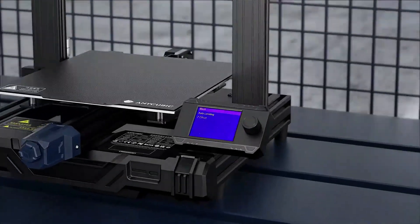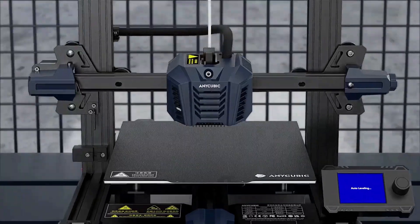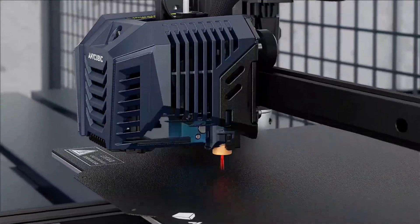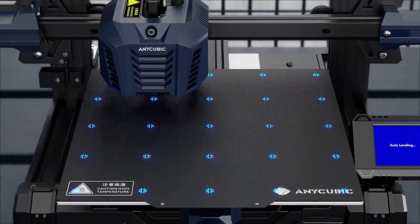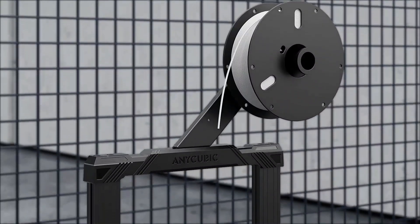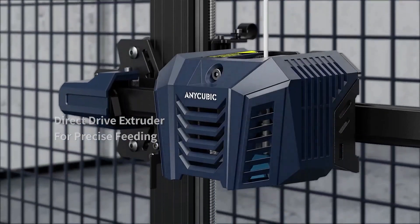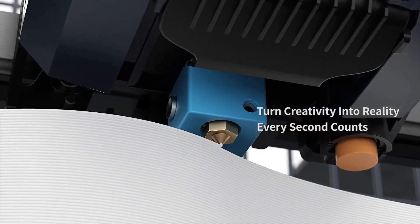Finally, our top best 3D printer is the Anycubic Kobra. The Anycubic Kobra is a capable 3D printer offering some top-tier features for very little money, making it the perfect entry point for anyone looking to get into 3D printing. The automatic bed leveling, direct extruder, PEI-coated removable bed, and sensorless homing are commonly seen on machines costing much more than the Kobra's $259.